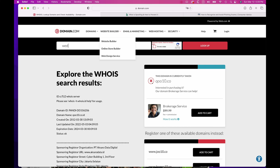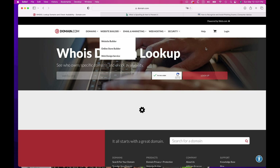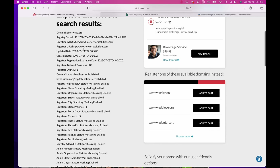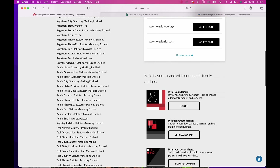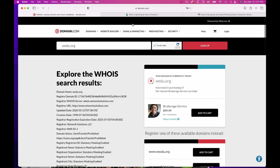I go to domain.com and put in that domain - wedu.org. After passing the 'I'm not a robot' captcha identifying bridges, we can look it up. This gives us all the information about the registry domain, where the server is, who registered it - networksolutions.com. But when we look further down to find out who actually owns this, you notice: Registry Registrant ID - statutory masking enabled. They have used masking on all of this so you can't find out who actually owns it or where it comes from. So domain.com is actually pretty handy for finding out where these domains are listed or who owns them.